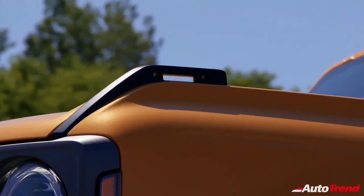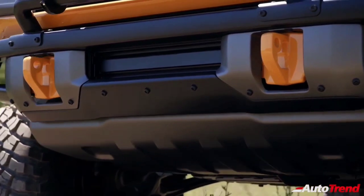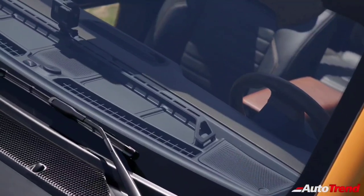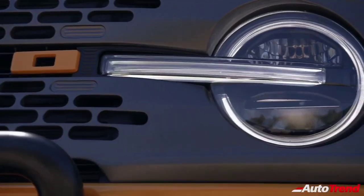Ford Bronco owners can choose from an extensive lineup of more than 200 factory-backed accessories for maximum personalization, enabling dealers to provide outfitting on demand for each customer's individual adventure needs.